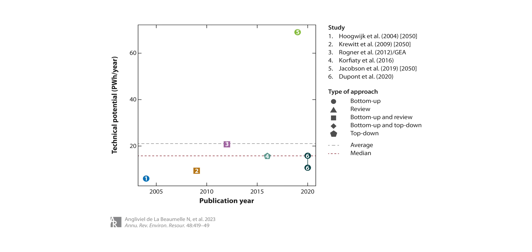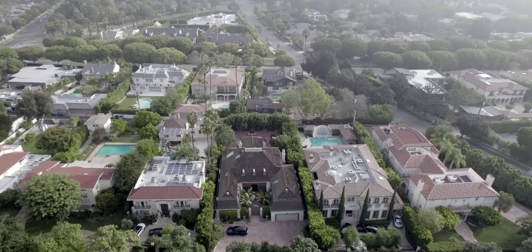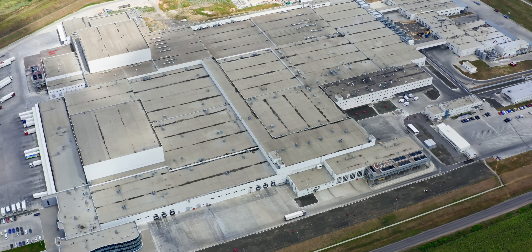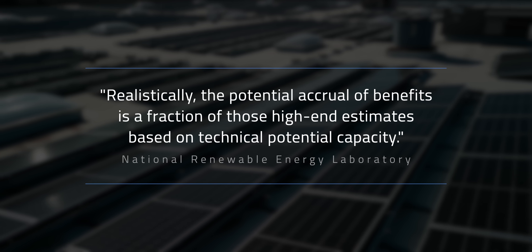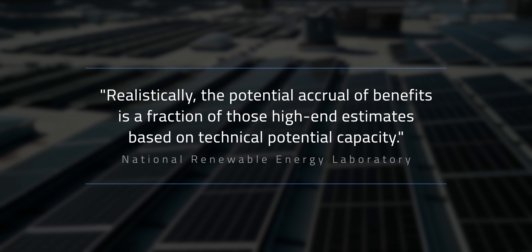You can see how pronounced these differences are in a graph from a review of rooftop solar potential studies. It's hard enough collecting and refining the approximations necessary to make an educated guess about solar potentials. But no matter how precise your data is, theoretical plans can't predict the future or anticipate every community, government, or individual decision. You might discover the ultimate solar site but not have any policy incentives available to do anything with it. NREL pretty much sums it up in a study about community solar: realistically, the potential accrual of benefits is a fraction of those high-end estimates based on technical potential capacity.